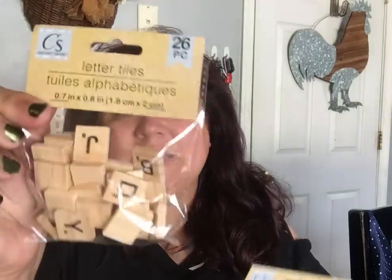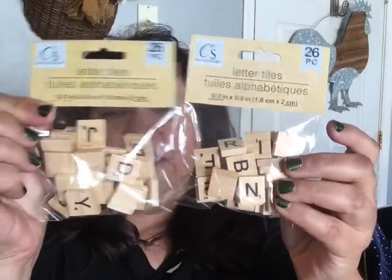I got Fresh Cup coffee filters — 150 count, you can't beat that. Then I also got more of the letter tiles, 26 count. I got letters before but didn't show them — I want to spell out the boys' names in their photo albums.